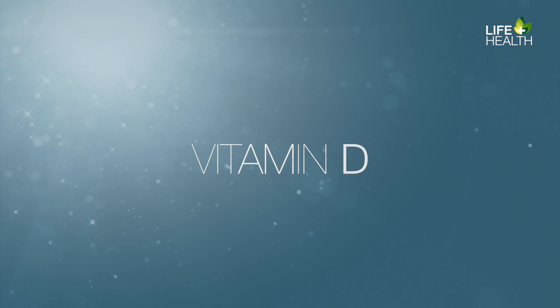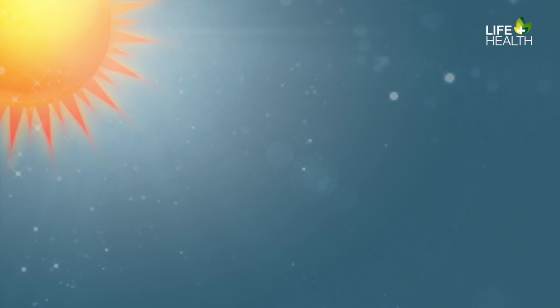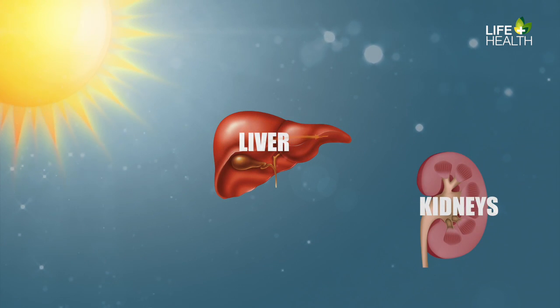Two words: vitamin D. There is a cholesterol-like compound in our blood that transforms into vitamin D when exposed to sunlight. This vitamin D is then converted to its active form by the liver and then by the kidneys.